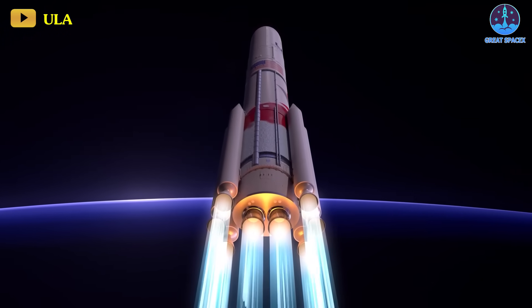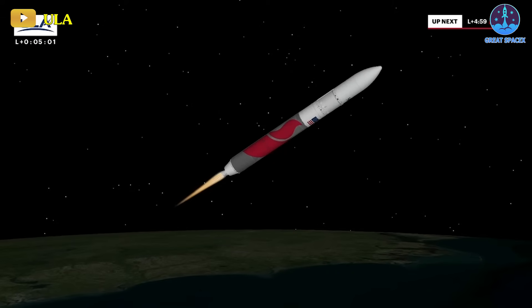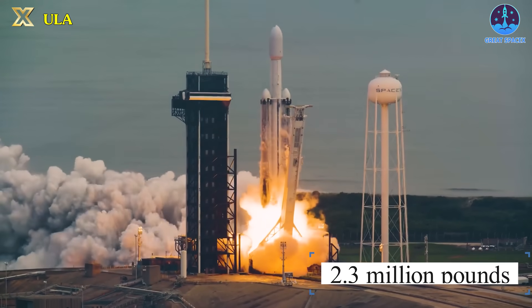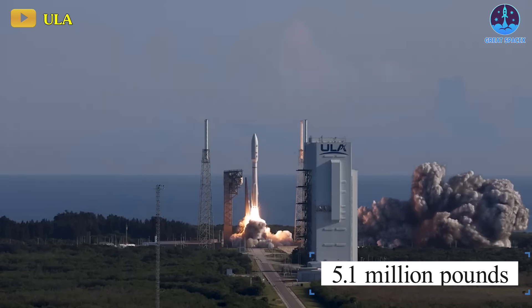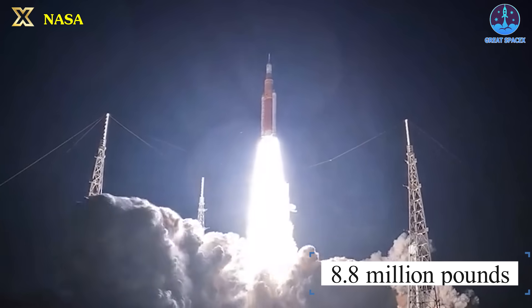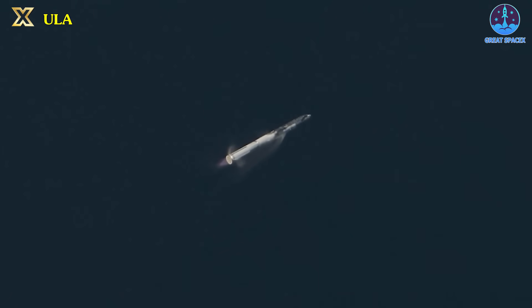In future Vulcan flights, the potential utilization of up to six engines could yield a maximum thrust of 3.3 million pounds. Comparatively, a Falcon 9 generates about 1.7 million pounds, while a Falcon Heavy boasts 5.1 million pounds. Atlas V achieves 2.3 million pounds in its most robust configuration, and the Delta IV Heavy hits 2.1 million. NASA's SLS impresses with 8.8 million pounds of thrust, whereas SpaceX's Starship and Super Heavy collectively produce an estimated 17 million pounds of thrust.